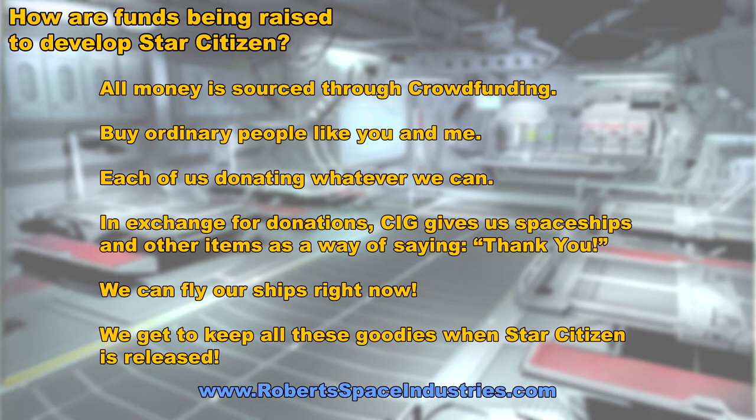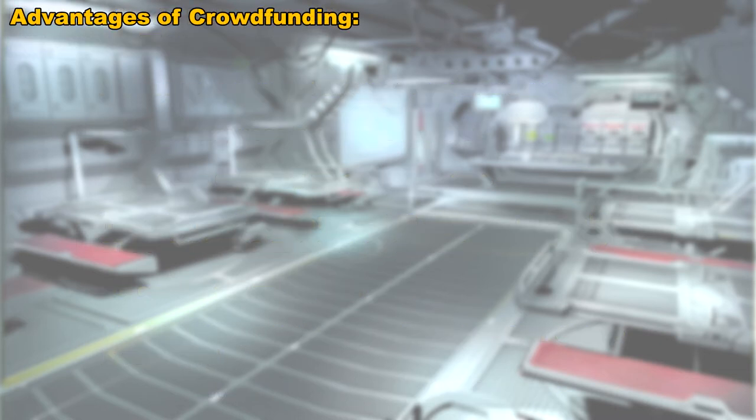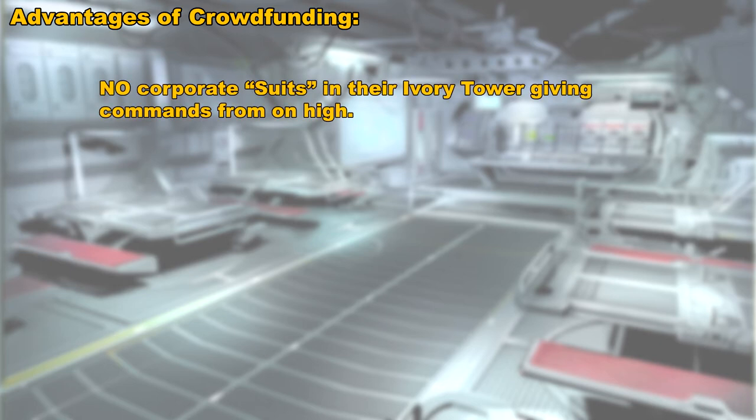Now, the question you may be asking is: why did CIG decide to go with crowdfunding instead of going the more traditional route of having a publisher? There are numerous advantages in taking this route. The first advantage is that there are no corporate suits sitting up in their ivory towers giving commands to the programmers and artists and designers doing all the work. What this means is that all the decisions for the development of Star Citizen are occurring from the bottom up instead of from the top down.